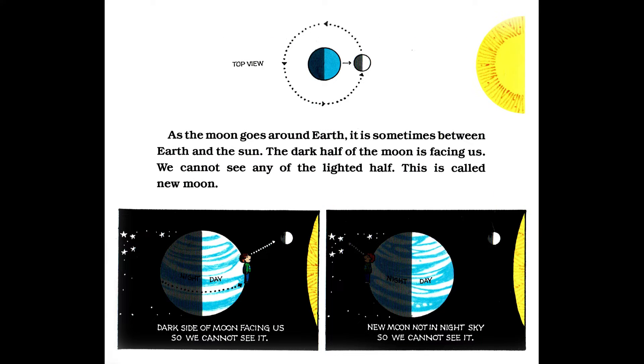As the moon goes around Earth, it is sometimes between Earth and the sun. The dark half of the moon is facing us. We cannot see any of the lighted half. This is called new moon — the dark side of the moon is facing us, so we cannot see it. New moon is not in the night sky, so we cannot see it.